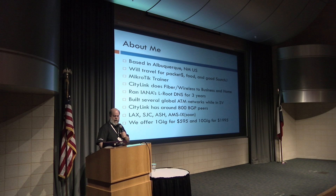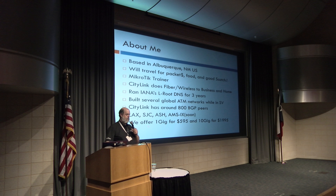We have about 800 BGP peers. We are peering in LA, San Jose, Ashburn soon, and AMS-IX. We're going to get a 10-gig wave across the Atlantic into AMS-IX and peer there — that's part of our DDoS mitigation strategy. We do sell one-gig and ten-gig bandwidth, so if you need bandwidth, we have it.